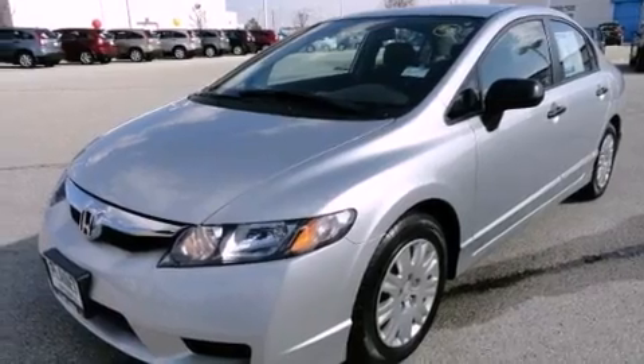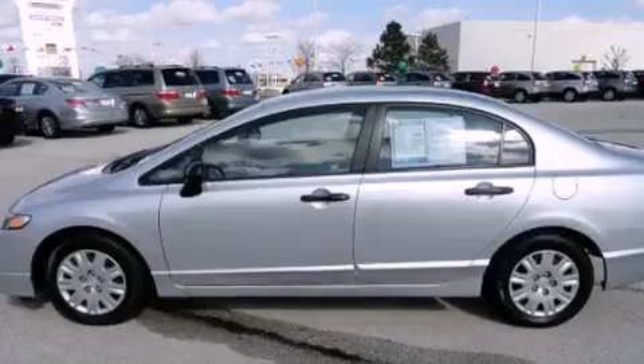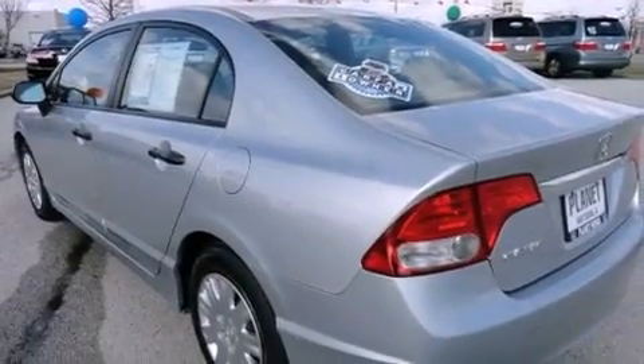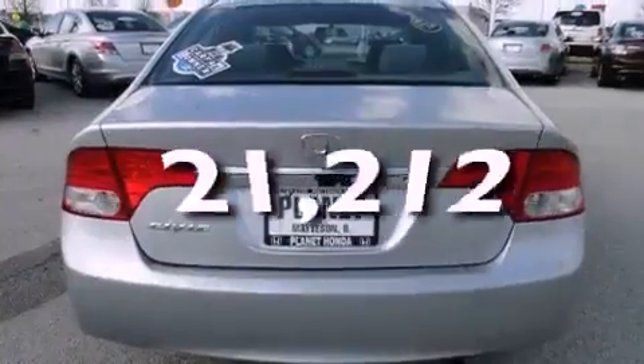Features include a low tire pressure indicator, air conditioning, a CD player, a passenger side vanity mirror, a security system, an anti-lock braking system, rear curtain airbags, rear seat child-proof door locks, and this vehicle has fewer than 22,000 miles on the odometer.